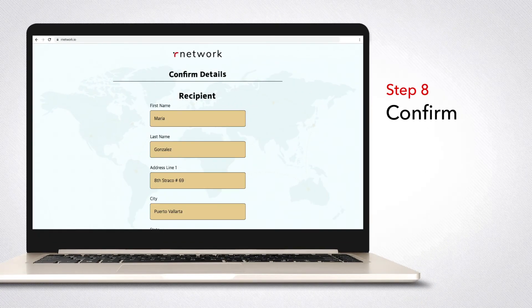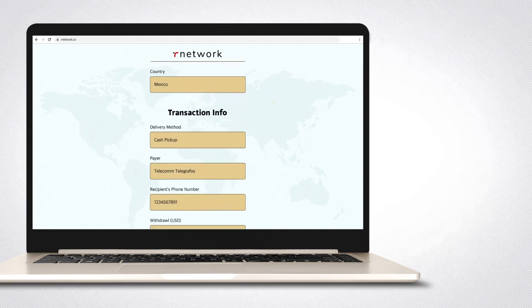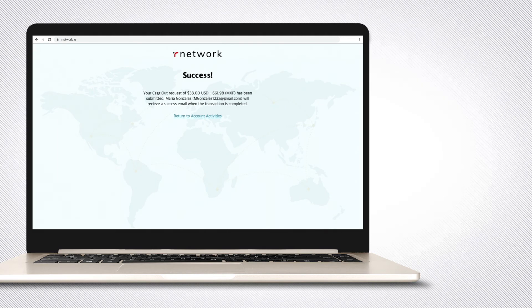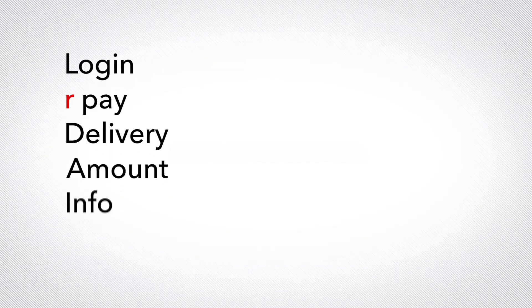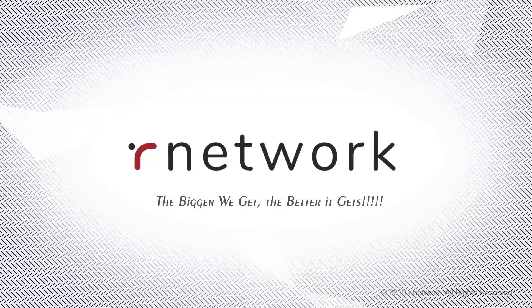Step eight: confirm all your information — and you're done. It's that easy. The bigger we get, the better it gets.